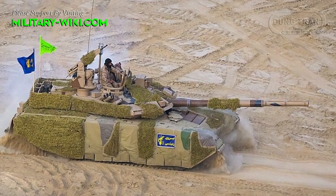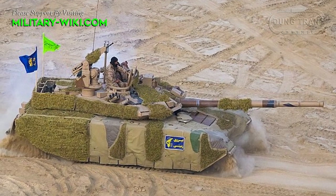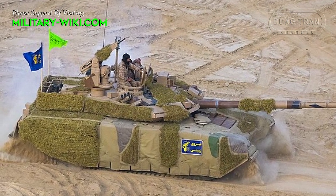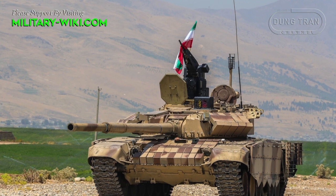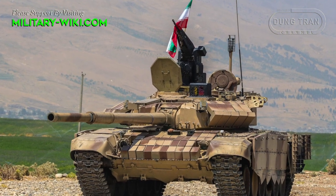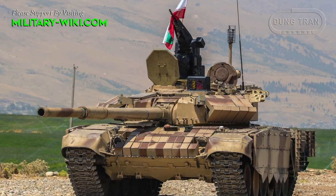The Iranian military currently possesses 2,000 to 3,000 relatively modern tanks. According to US intelligence, the backbone of Iran's armed forces is the Soviet T-72 tank units.